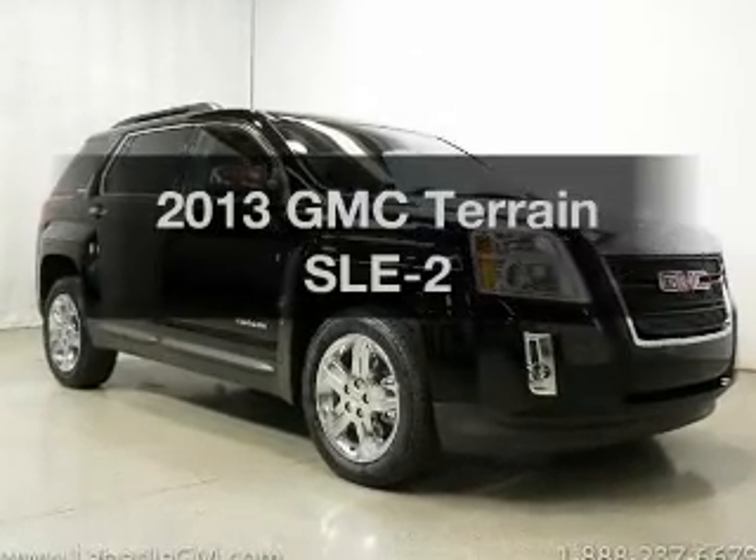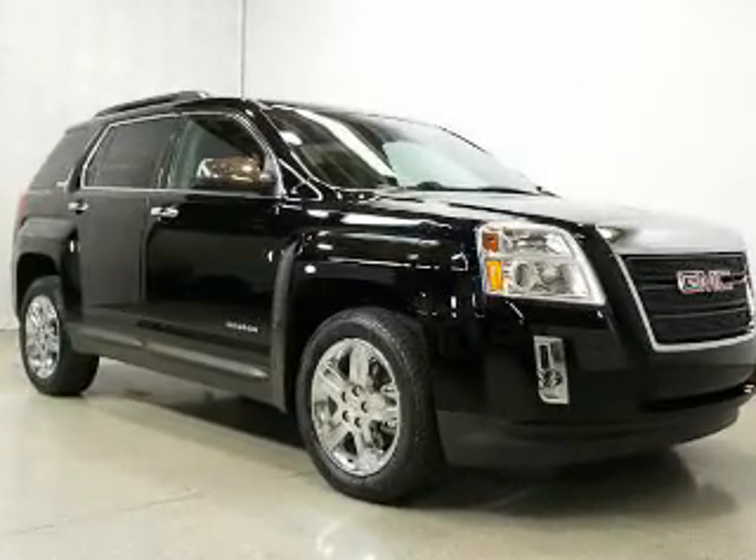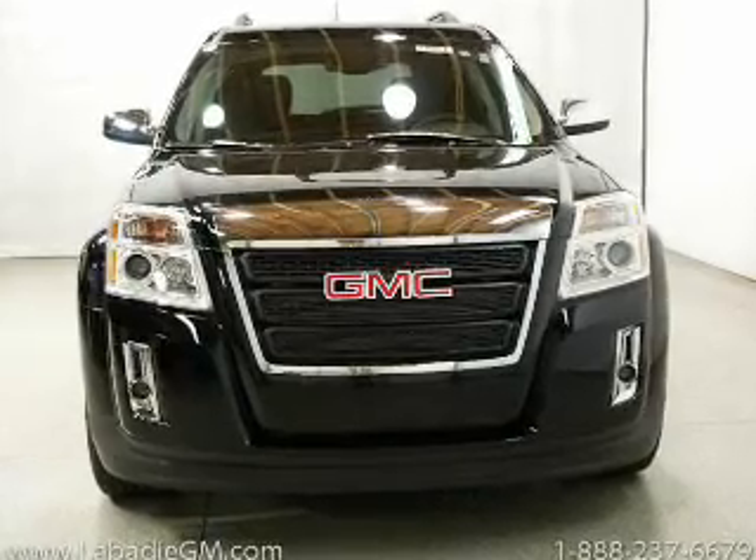Check out this 2013 GMC Terrain. If you're looking for an automobile with great attributes, look no further.